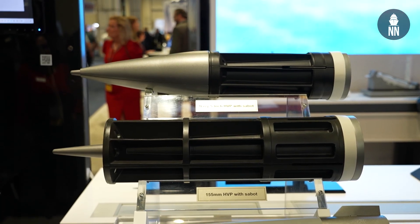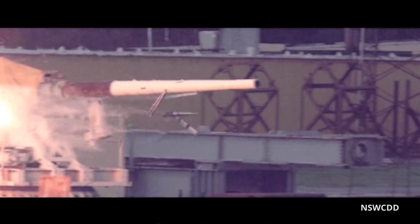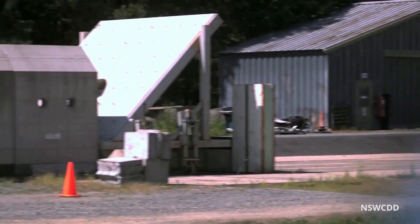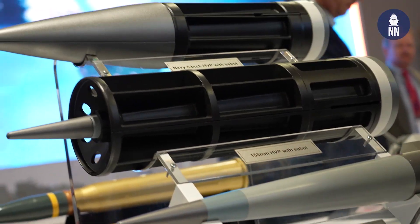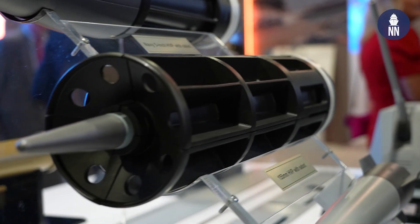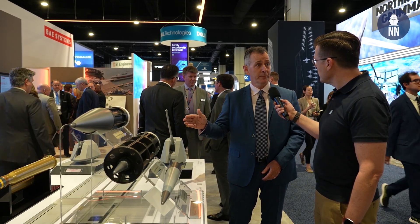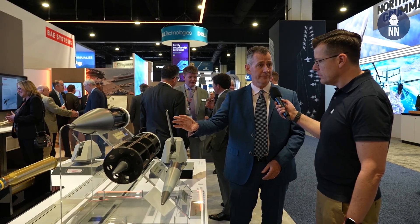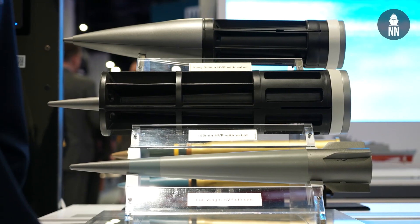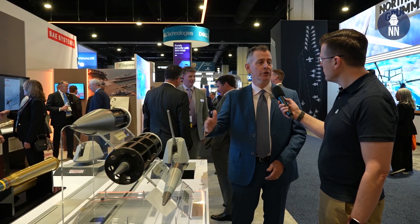We have been developing the Hypervelocity Projectile in cooperation with the US Navy — both the Naval Surface Warfare Center Dahlgren and Office of Naval Research — since 2012, when we were first designing the Hypervelocity Projectile for the Railgun. Now we have a version for 155 millimeter cannons in cooperative development with the Office of Secretary of Defense Strategic Capabilities Office and the US Army. The projectile is the same whether it's in a 155 millimeter sabot or a 5-inch or 127 millimeter sabot, so the projectile will be common across the Joint Force.